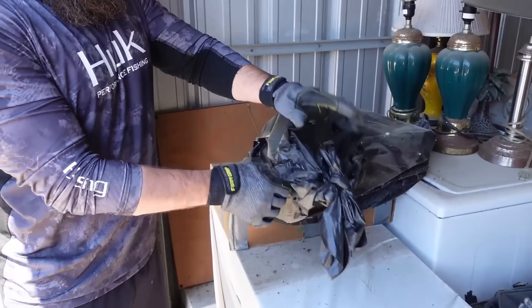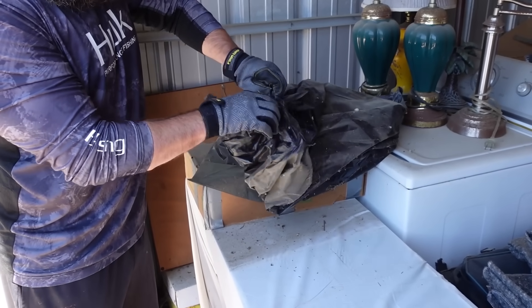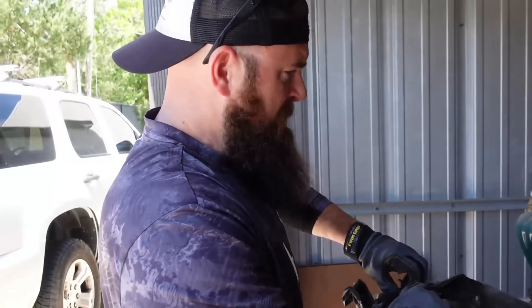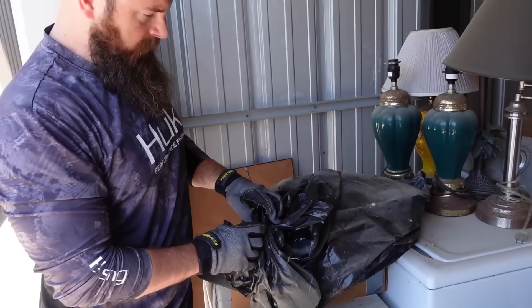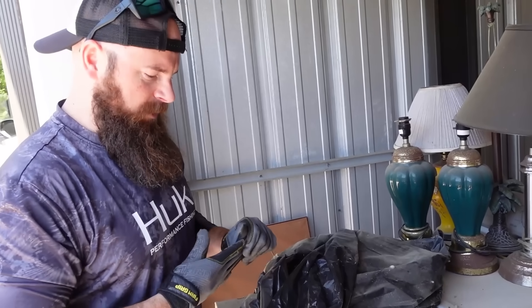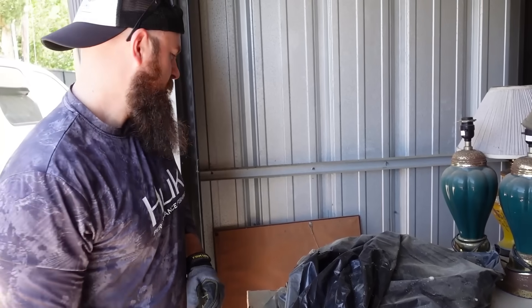Now I'll tell you what — this is the dustiest unit we've ever had, ever. What's the smell in here? Straight dust. Like just straight dust. No smelly smell whatsoever. Can't get this open with gloves. Let's cut it open.